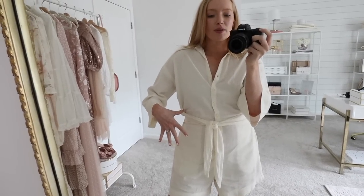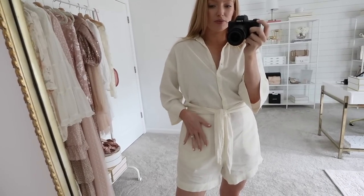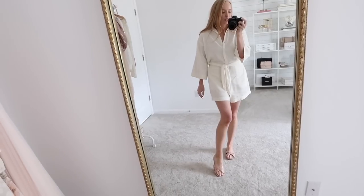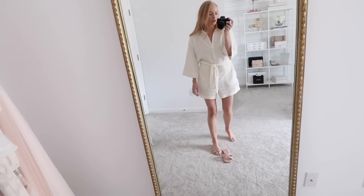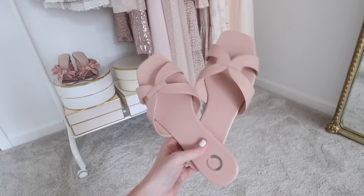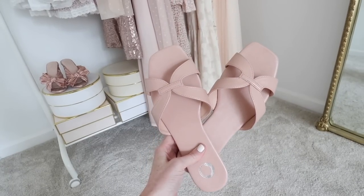I did keep my undergarments neutral. You can see a little bit of the white pocket coming through here — just wanted to mention that — and this is like a warm ivory color. For my shoes here, I'm wearing these neutral sandals. I'll show y'all a close-up. I really love this brand for shoes. They're so affordable but they have such cute styles. I also love this lighter kind of blushy nude color.